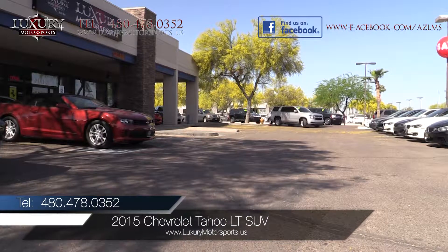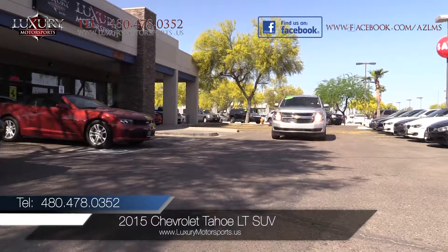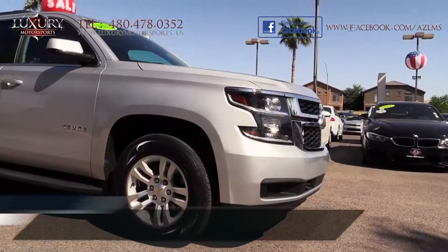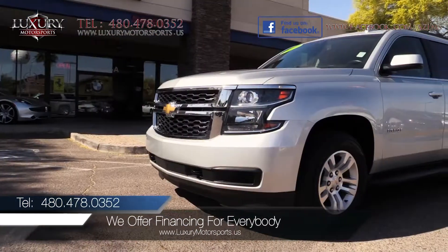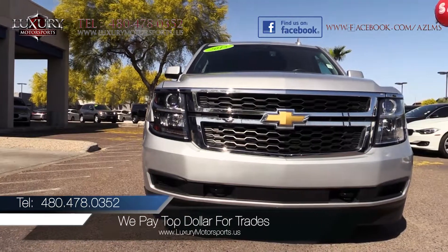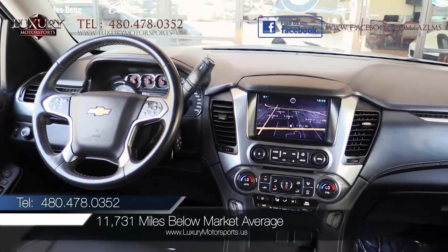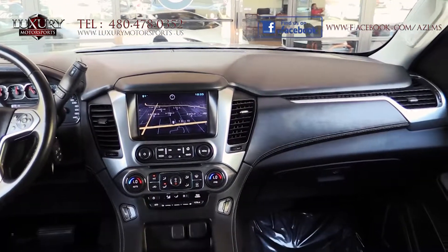Luxury Motorsports is proud to present for sale this low-mileage one-owner 2015 Chevrolet Tahoe LT SUV. If you are in the market for a large SUV with third row seating, impressive towing capacity, a spacious and luxurious interior and a powerful V8 engine, then this LT that is almost 12,000 miles below market average is worthy of your serious consideration.